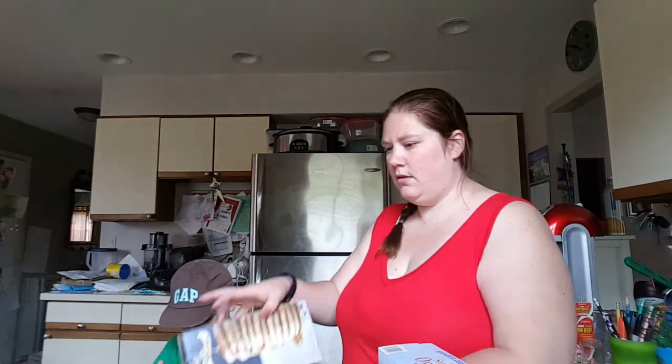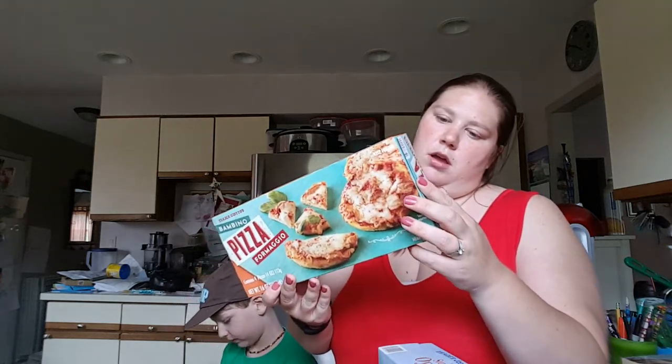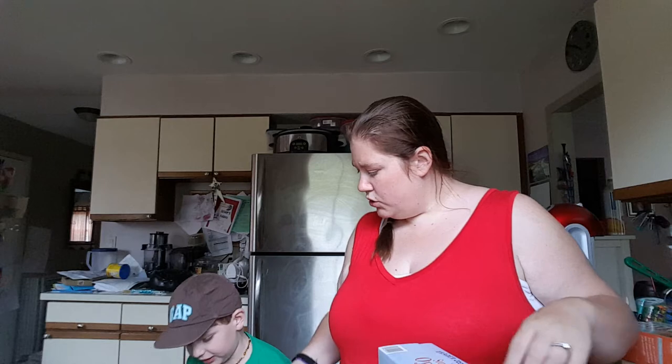Last things are frozen. Silver dollar pancakes. Pizza — these are the Bambino Pizza Formaggio. Someone said their kid liked these, so. Macaroni and cheese — two packs of macaroni and cheese with chilis, and these are the plain macaroni and cheese.